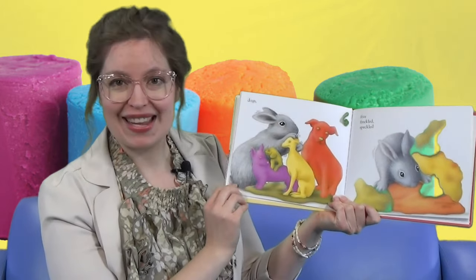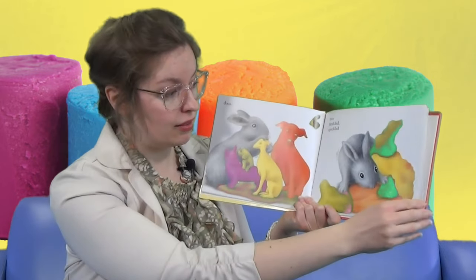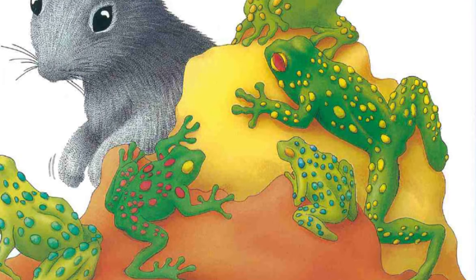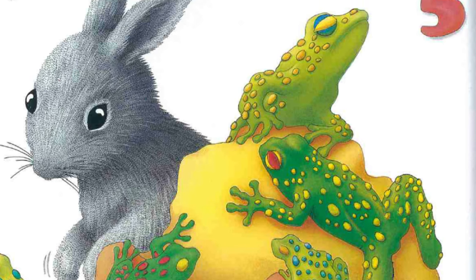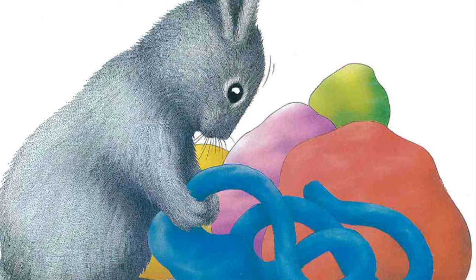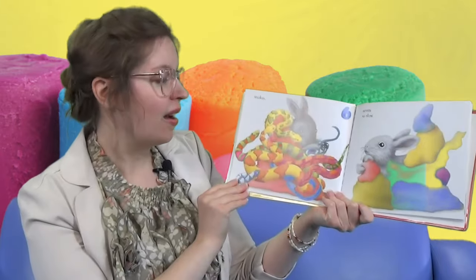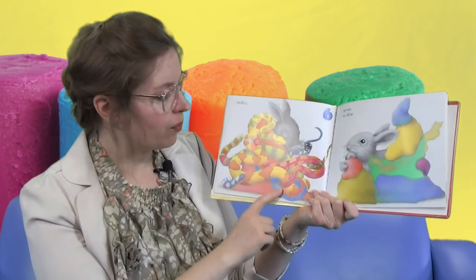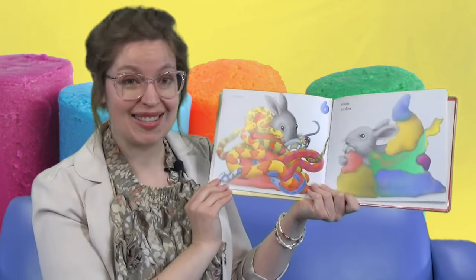Oh look, there's a little family of dogs. And then five freckled, speckled frogs. Wow, look at them all — one, two, three, four, five. And then gray rabbit made six sliding, gliding snakes. Oh my, there's a blue one and a pink one, yellow and turquoise. Wow, six snakes.